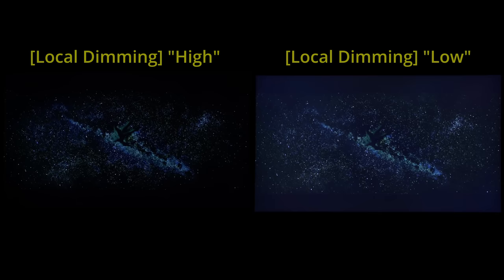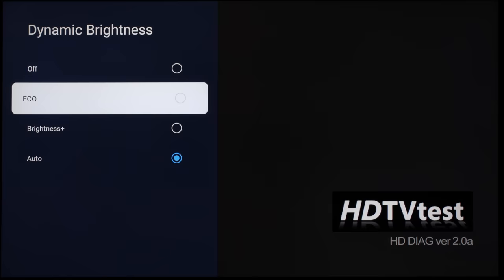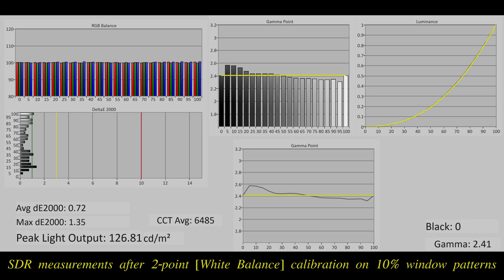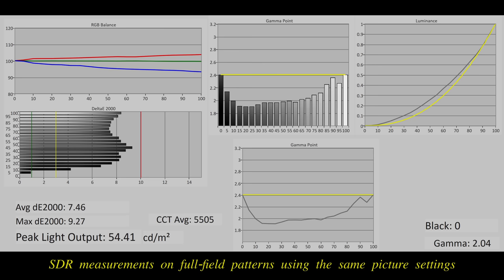Similar to recent TCL TVs we've tested, engaging local dimming causes the SDR luminance, gamma, and colour temperature to vary between different window sizes and APLs on the C845, even after switching off the dynamic brightness setting which is enabled by default out of the box. For example, these are the SDR measurements on a 10% window after calibrating our review sample to D65 white point, and these are the full field measurements on the same settings, which may explain why some owners are complaining about an overly warm, yellow-tinted picture full screen.